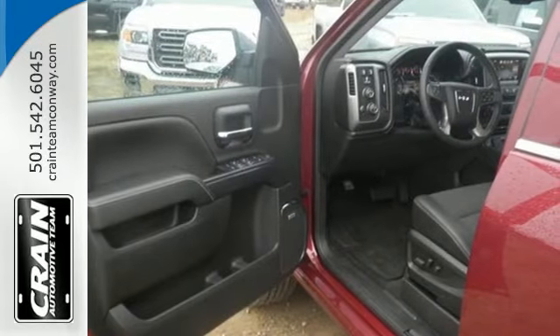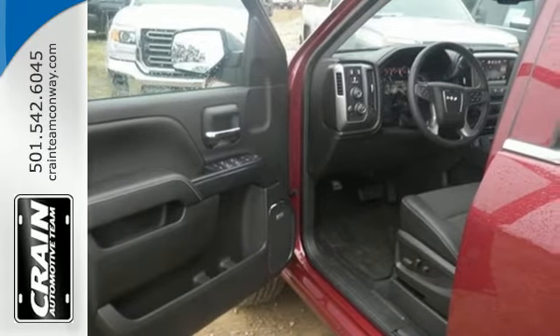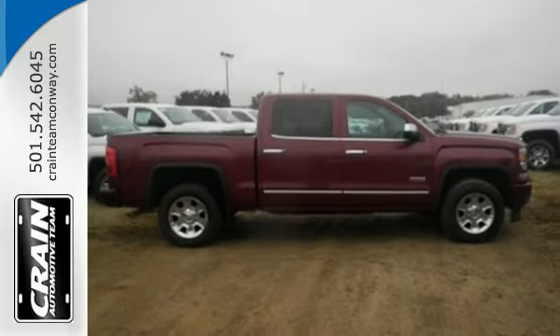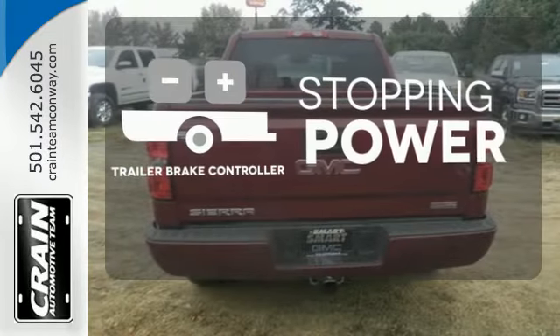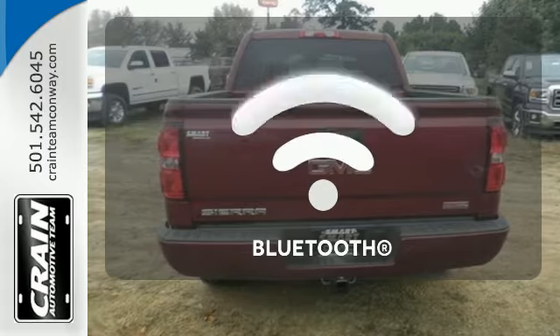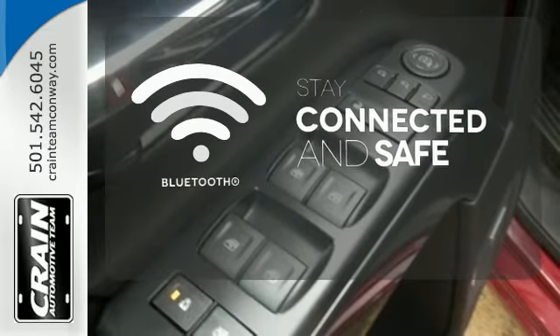This pickup comes nicely equipped with cruise control, air conditioning, a trip computer, and power windows and locks. A trailer brake controller helps you maintain stopping power. Bluetooth wireless technology keeps you in command and in touch.